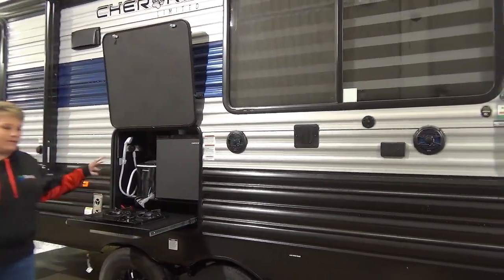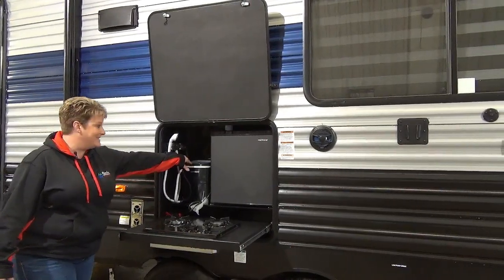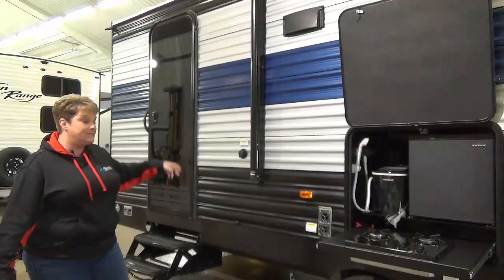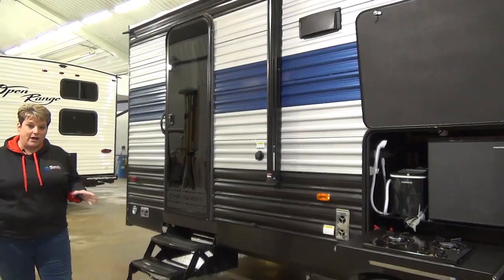It's also equipped with the camp kitchen, so you've got your two-burner cooktop, an ice maker — how handy is that — and your mini fridge. Your outside shower is here as well. This model also features a door into your bathroom, so super convenient when you're outside around the campfire.